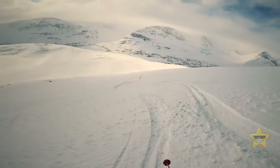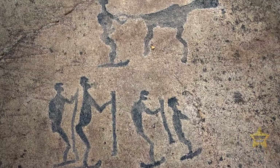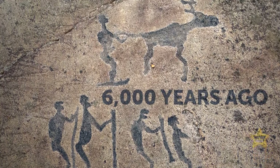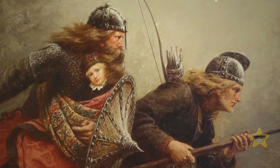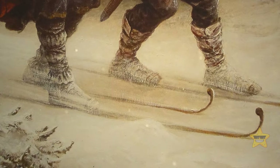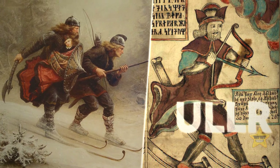Vikings also had a knack for winter sports, which is not surprising given the Scandinavian weather. At least 6,000 years ago, Scandinavians created primitive skis, though it's believed that Asians may have invented them even earlier. During the Viking Age, Norse people used skis for transportation and also for fun, and they even had a spirit protector of skiing named Ulr, who was revered by Vikings.